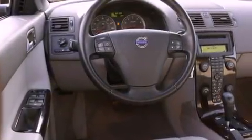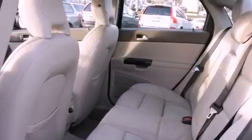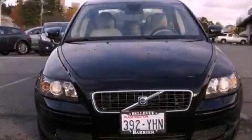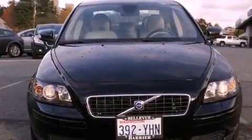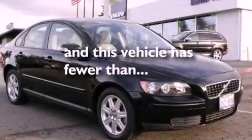All of the following features are included: a sunroof, heated seats, alloy wheels, a premium sound system, a leather-wrapped steering wheel, a traction control system, an anti-lock braking system, cruise control, and steering wheel mounted controls. This vehicle has fewer than 47,000 miles on the odometer.